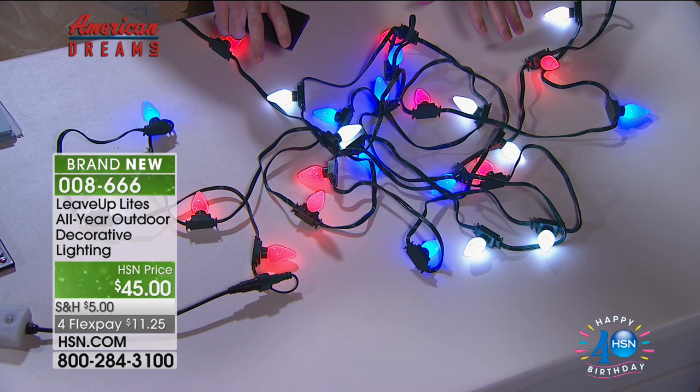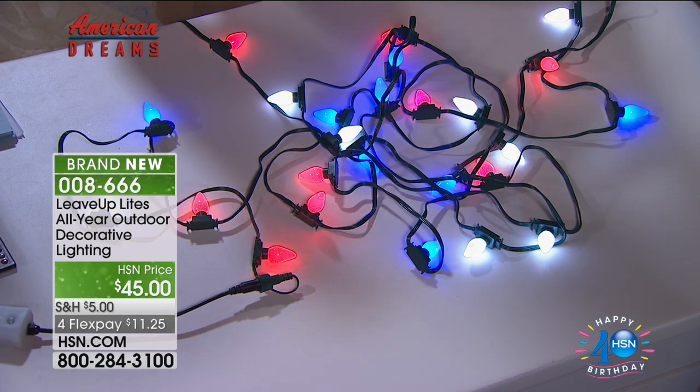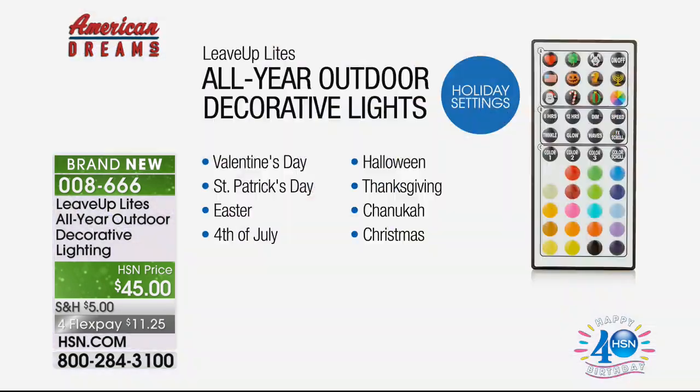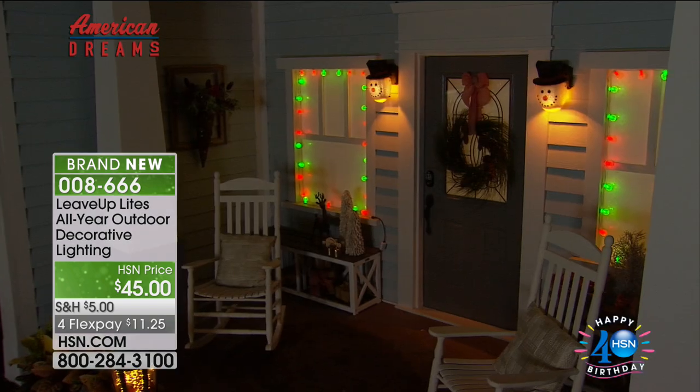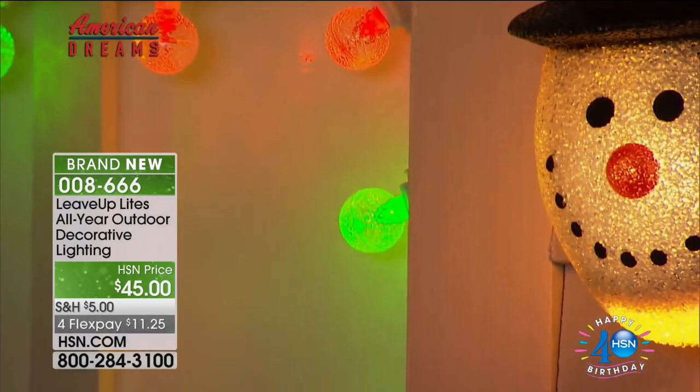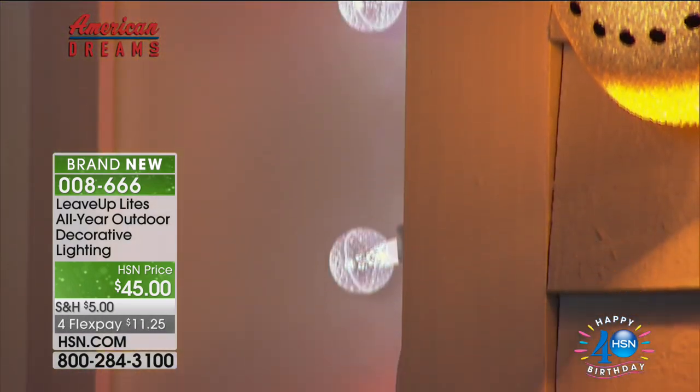My producer Paul made a great point — there are a lot of people, older people, who can't even take their lights on and off anymore because it's too much work, so they don't even put lights up. Once you put these up, you never have to change them out. You can leave them up there. Remember, they're rated to be indoors or outdoors — you just put them outside and you're good to go, switch of a button.